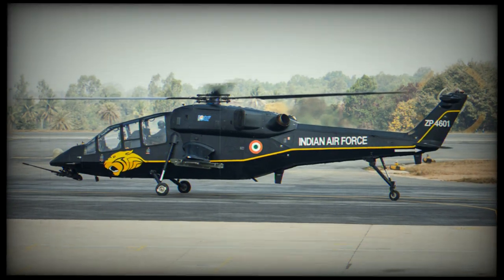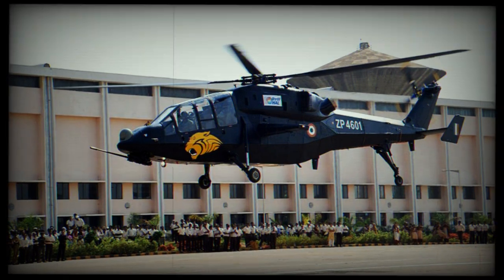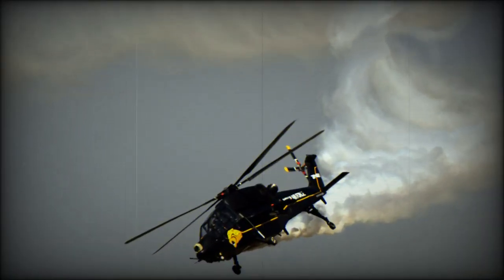It can carry various rockets, including 60mm, 70mm, or 80mm unguided rockets, Helena long-range anti-tank missiles, anti-radiation missiles, and air-to-air missiles. This helicopter can also carry free-fall bombs. It is reported that the helicopter will be equipped with helmet-mounted targeting systems.